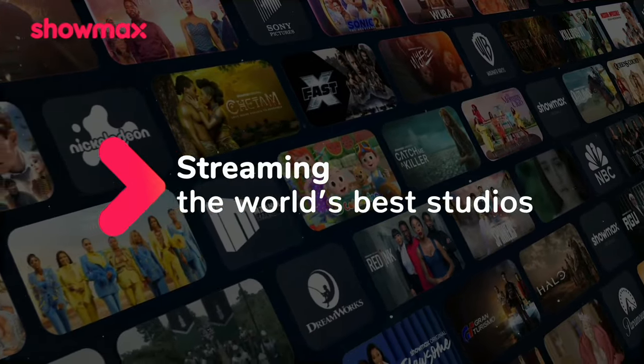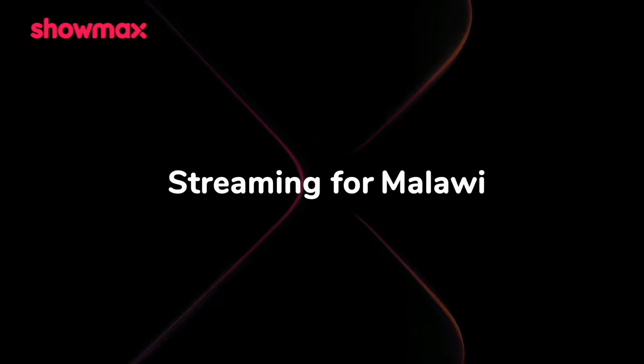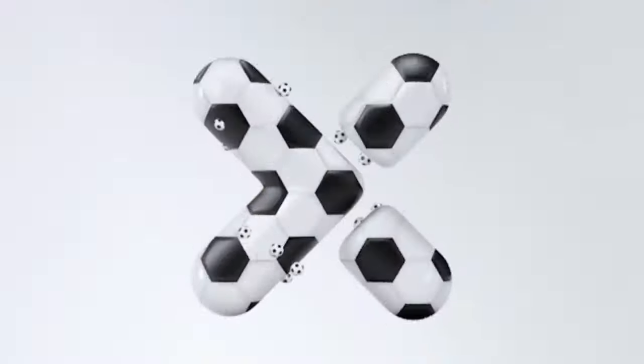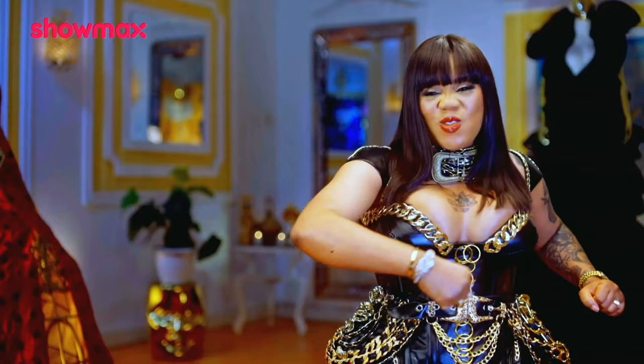A data partnership with MultiChoice and Showmax is on the horizon. The new Showmax hits app stores on 23rd January for new subscribers, with existing users transitioning smoothly in February, reaching all 44 African markets by 12 February.